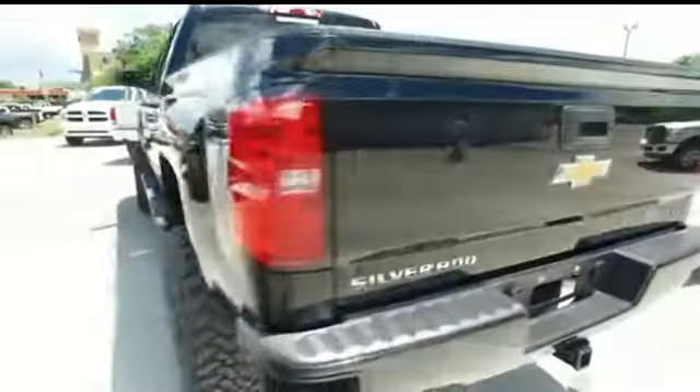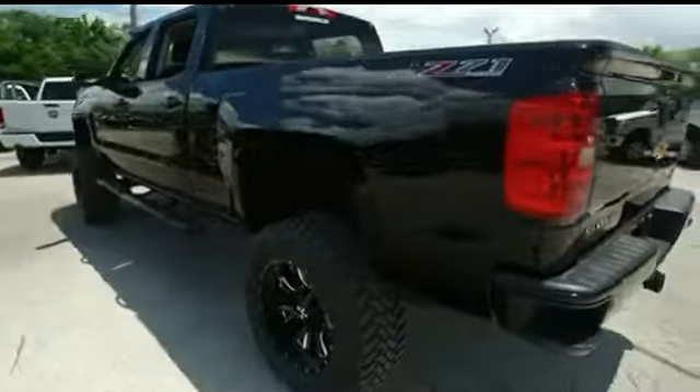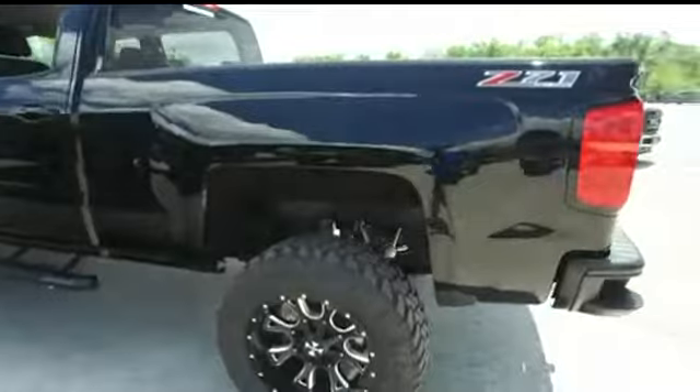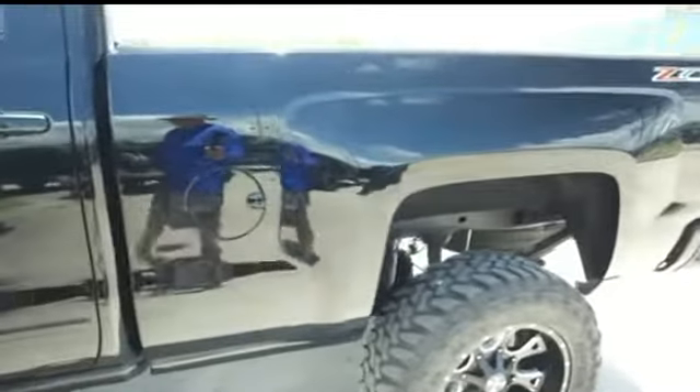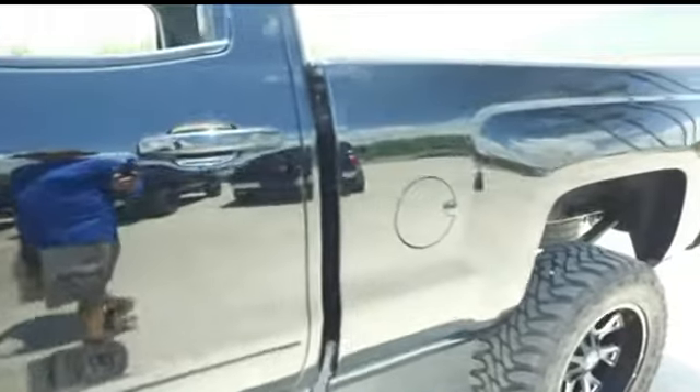It's a beautiful day here at Gibson Truck World. We've got this amazing 2016 Chevy Silverado Z71 package — looking clean, looking lean, looking mean. Features skid plates and high-performing shocks. That's a $600 value for you still.